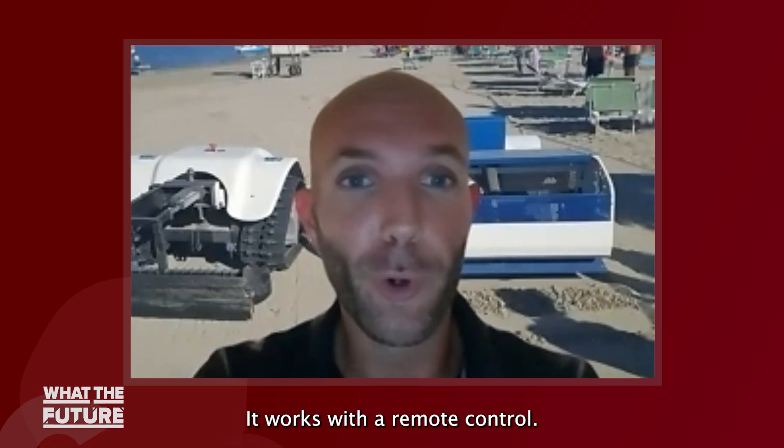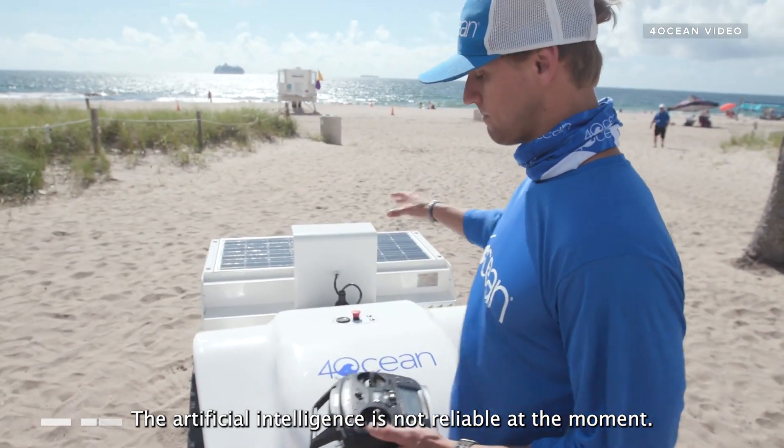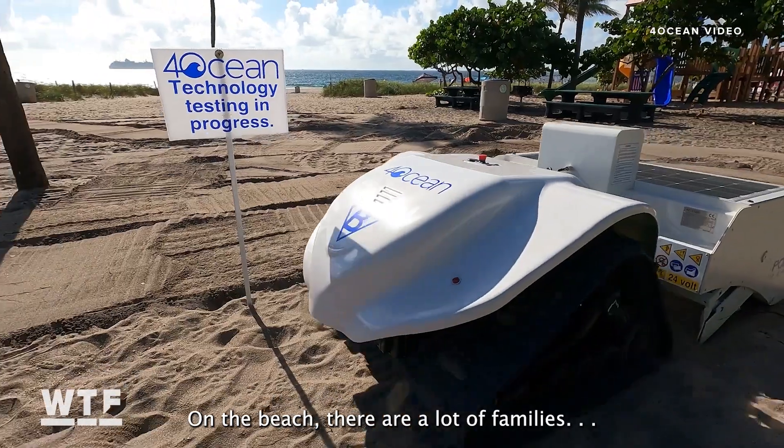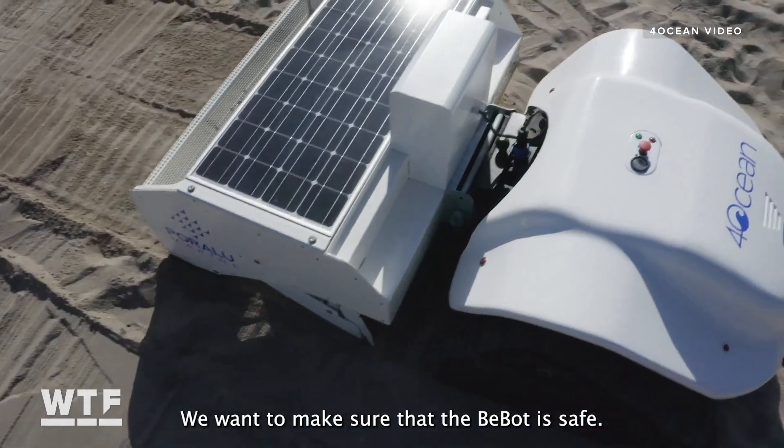Unlike a Roomba, Bebot is not autonomous — it works with remote control. The artificial intelligence is not reliable at the moment. On the beach, there are a lot of families, and we want to make sure that Bebot is safe.